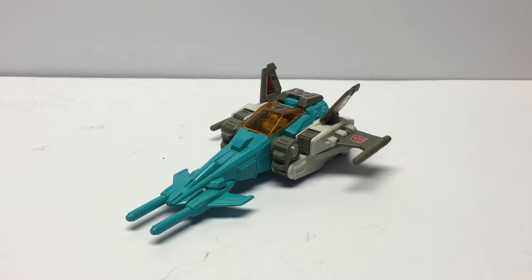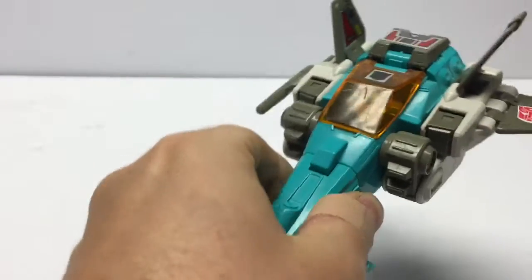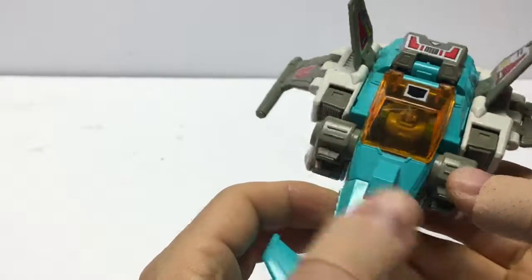Hey everyone, it's Bot Chasers back here, continuing our look at the 1987 Transformers Generation One Headmasters. This time we're looking at Brainstorm. Now Brainstorm is a fantastic figure — actually one of my favorites. All of these are my favorites. They're just so cool.